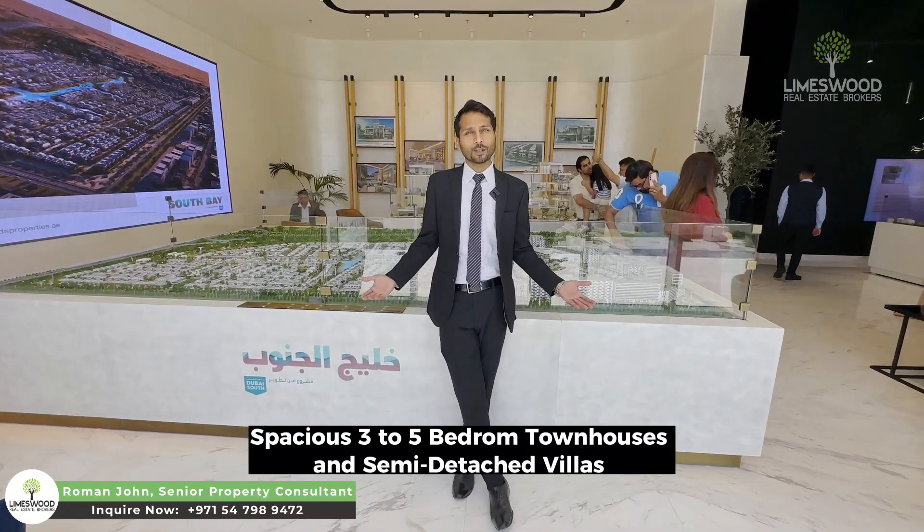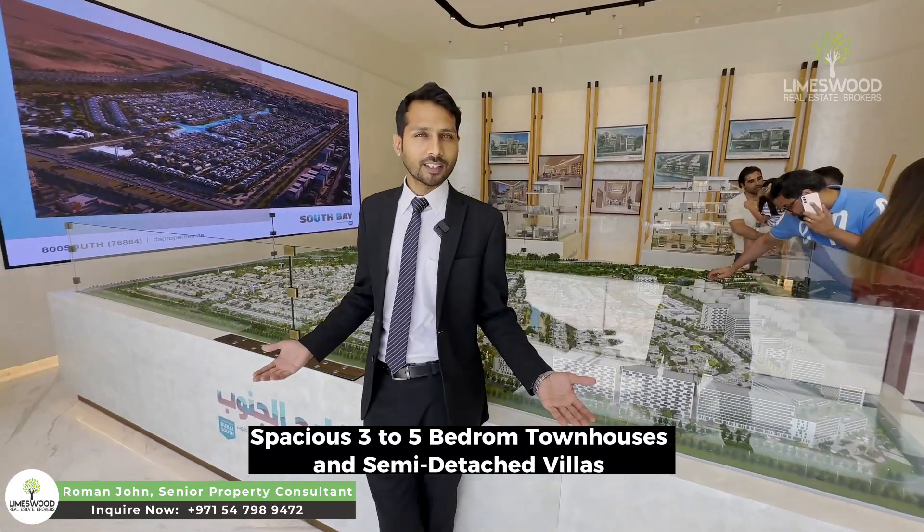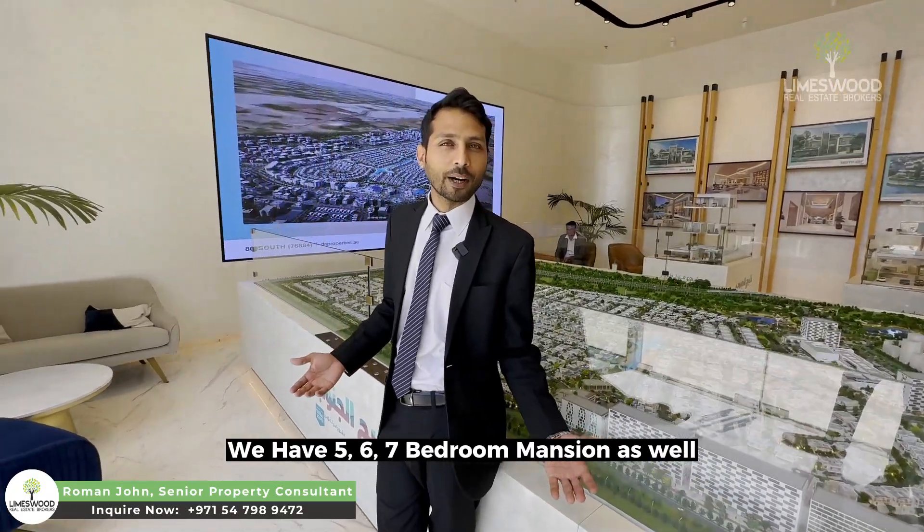In this project, we have 3, 4, and 5-bedroom townhouses and semi-detached villas, and we also have 5, 6, and 7-bedroom mansions as well.